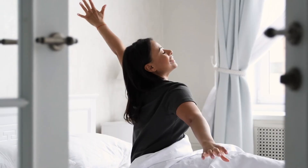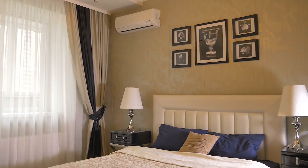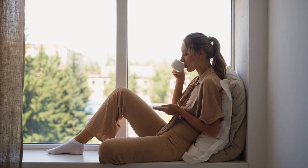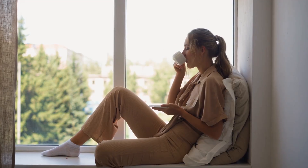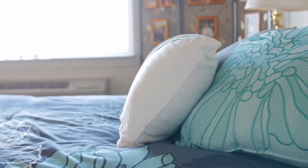In the hustle and bustle of daily life, there's a sacred space that offers solace and serenity — your bedroom. It's not just a place for slumber; it's your personal retreat for relaxation and rejuvenation. So how do you transform this room into the ultimate oasis of calm?